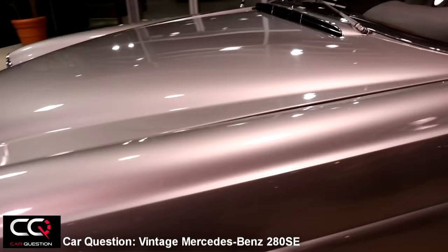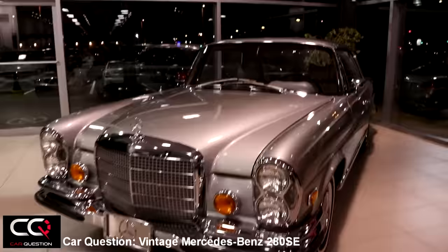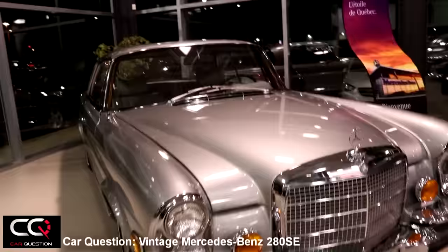So how do you like the vintage Mercedes-Benz 280 SE? Feel free to comment in the section down below. Give a thumbs up if you like vintage vehicles, and don't forget to subscribe to Car Question because we have more to show you. Take care, guys!